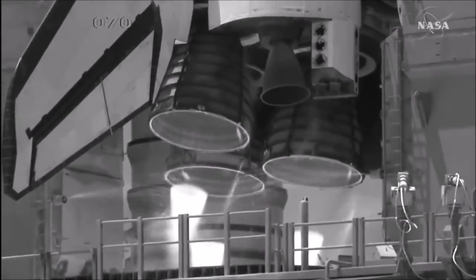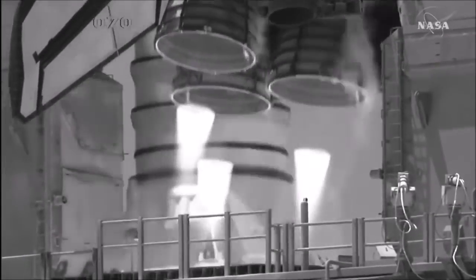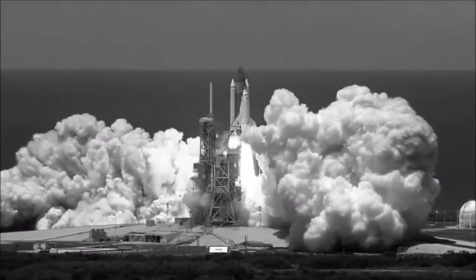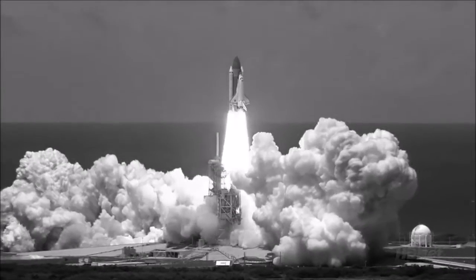...1. Booster ignition and liftoff of the space shuttle Discovery, returning to the space station, paving the way for future missions beyond.